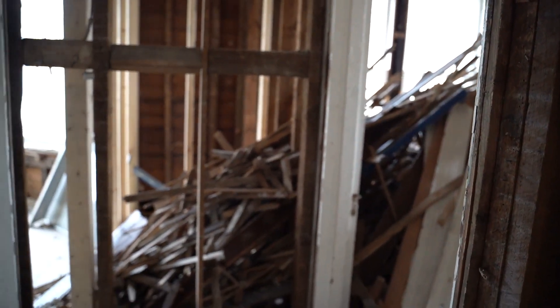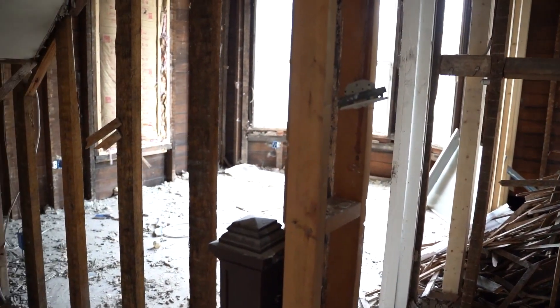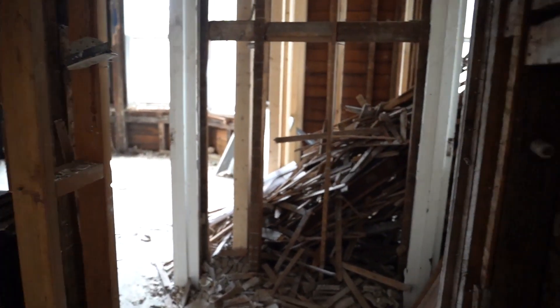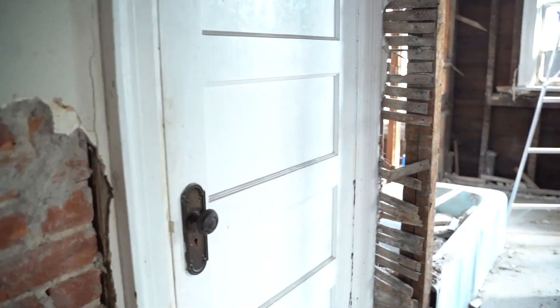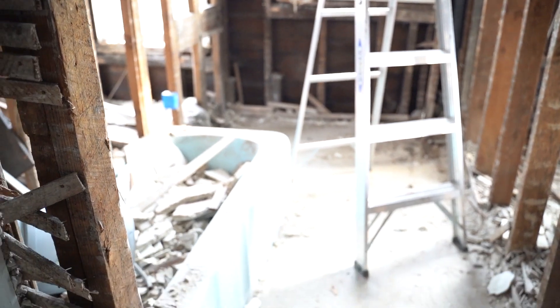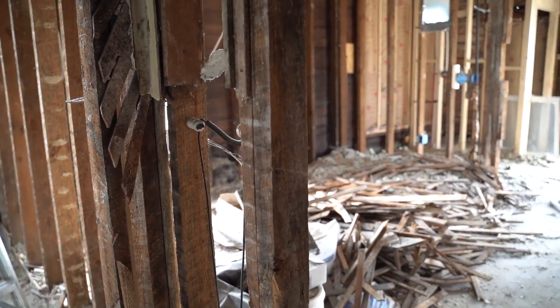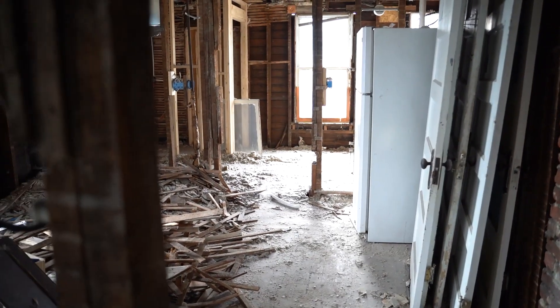Let's start here. To your left is going to be a bedroom, and to the right of that is going to be bedroom number two. And this is going to be our bathroom — a full bath with a bathtub, toilet, everything you need for a full bathroom. And this right here we are going to turn into a master bedroom.